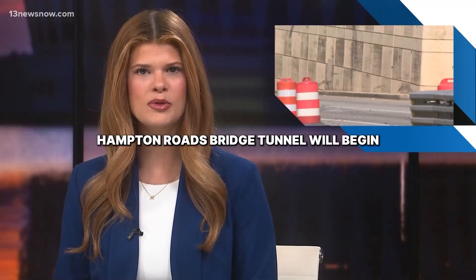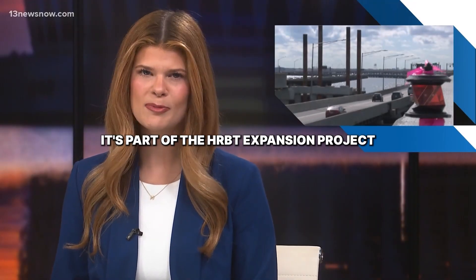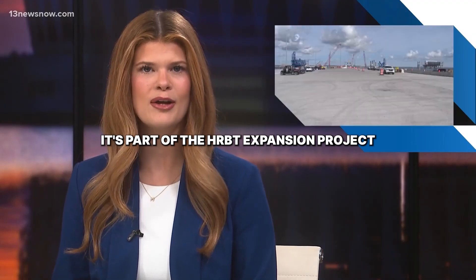Eastbound drivers at the Hampton Roads Bridge Tunnel will begin traveling over a new bridge this weekend. It's part of the HRBT expansion project.